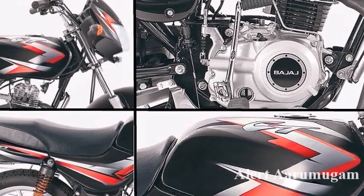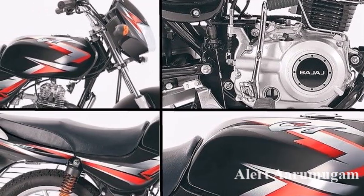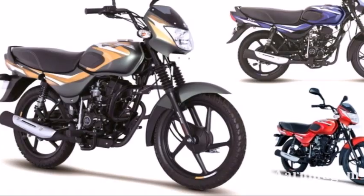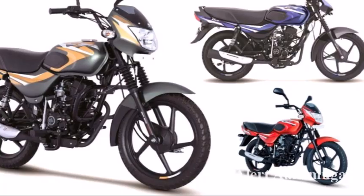You will get the CT 100. The showroom price is about the kickstart price, which is 50.50. The electric start price is also 50.50.